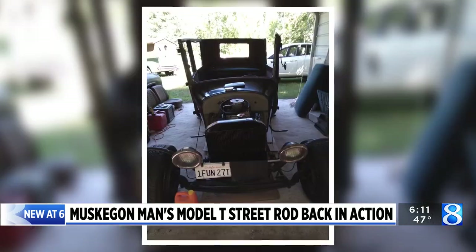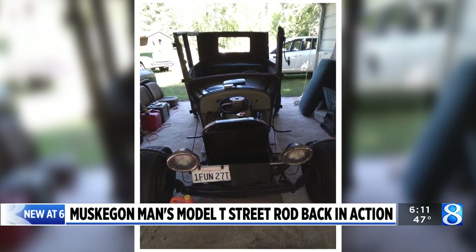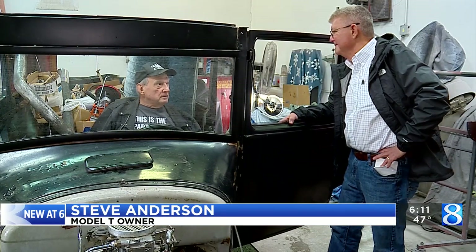The 1927 Model T has been a labor of love for Steve Anderson since he found it languishing away in 2010. He bought it not running and not moving. The brake fluid in the car looked like wax — it had sat so many years.